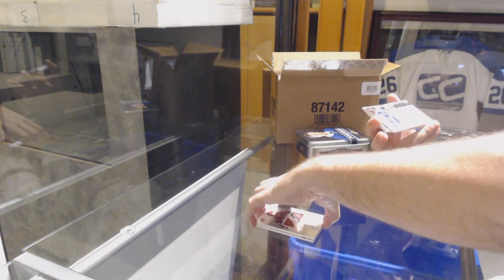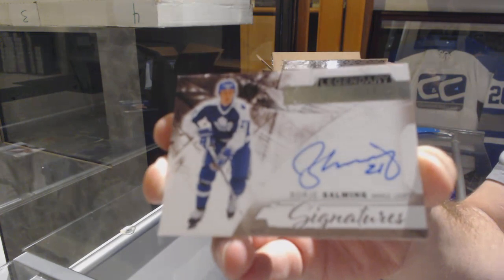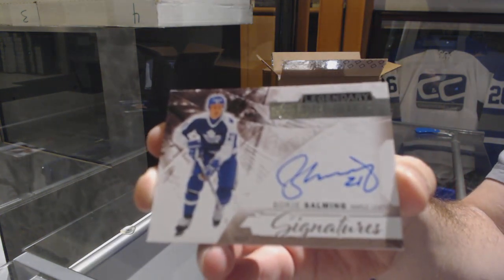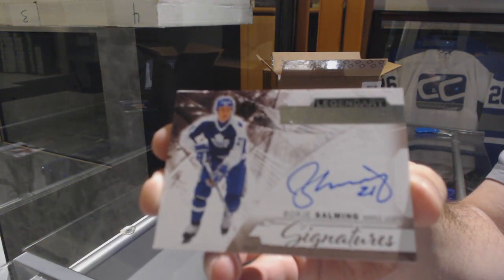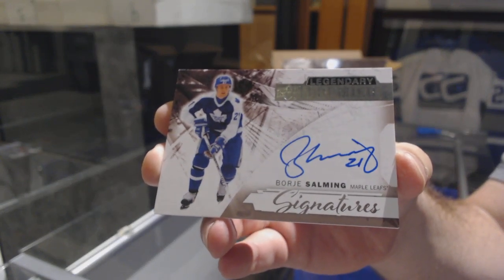We've got a Legendary Signatures for the Maple Leafs — Borje Salming. Legendary Signatures, Borje Salming.